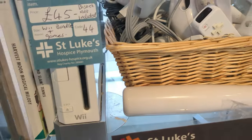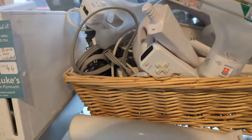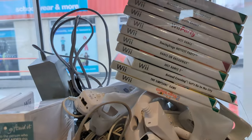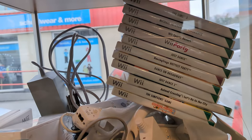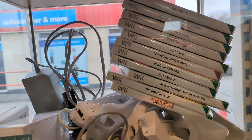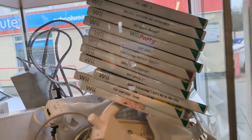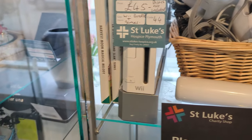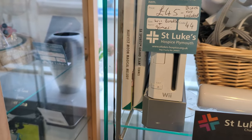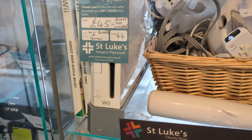A glass cabinet find — it's a Wii for £45 including a mountain of peripherals. The amount of peripherals it came with was just ridiculous. It also had a decent selection of games: Cooking Mama, The Simpsons Game, Animal Crossing, lots of Just Dance stuff, Toy Story 3, The Sims 3, Harvest Moon Magical Melody. Not something I particularly want, but for someone I'm sure £45 is a fantastic buy.